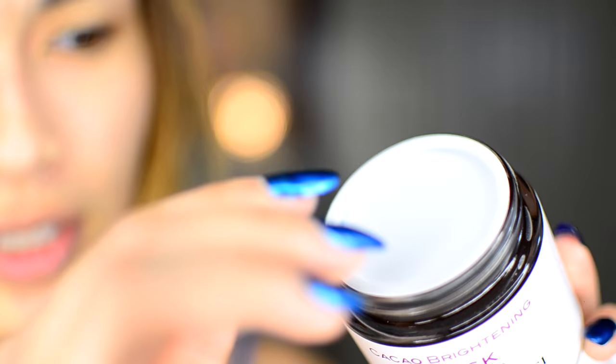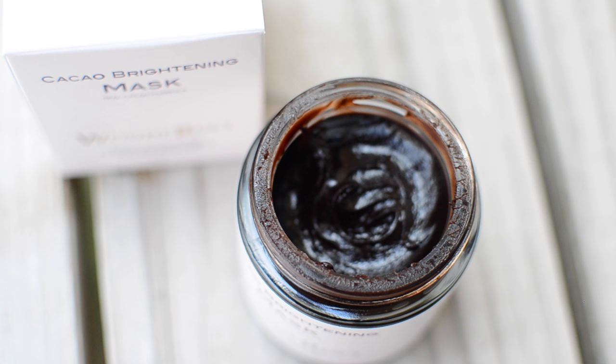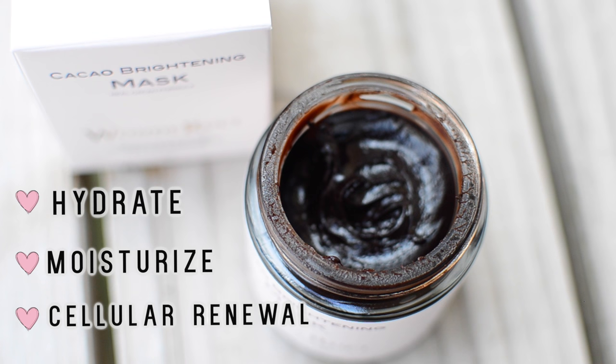Like with every mask, it also comes with a seal. Oh my god, the smell is freaking gorgeous — I'm trying so hard not to eat it right now! This is what the inside looks like; doesn't it just look like chocolate spread? Besides the irresistible chocolatey smell, it also has a bunch of other benefits. This product promises to hydrate and moisturize the skin, promote cellular renewal which can lead to brighter-looking skin, and a more translucent complexion overall.